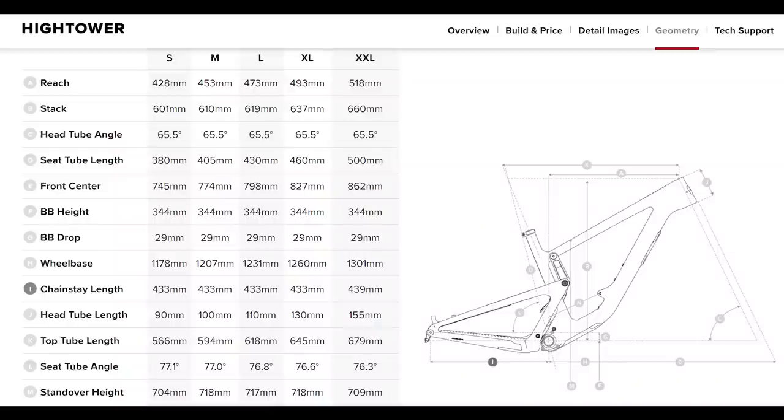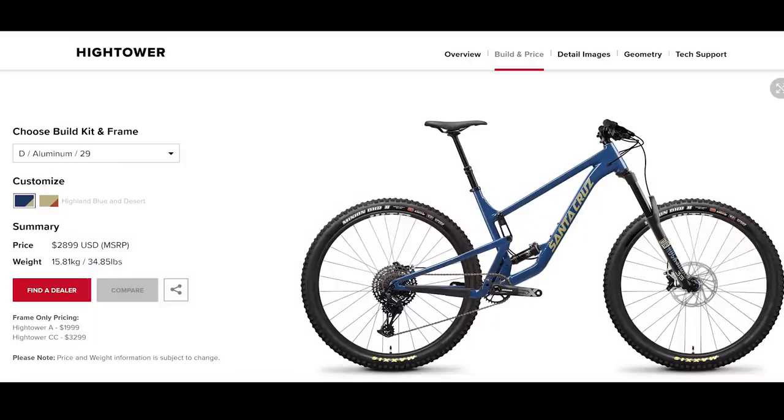The Hightower has a longer chainstay at 439 millimeters and a longer wheelbase that adds stability despite the moderate travel. After testing it, I felt it was the best all-around bike in the Santa Cruz lineup — if I had a one-bike quiver and was a Santa Cruz fan, I'd lean toward the Hightower. It also offers extensive build kit options with aluminum, carbon C, and carbon CC frame choices, making it a hugely versatile package.